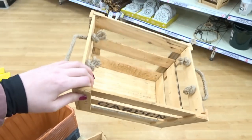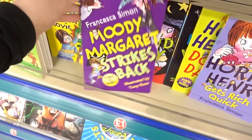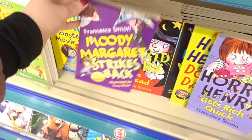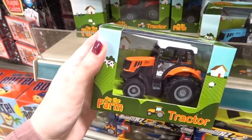These little wooden crates are nice because you can paint them and then turn them into hampers. They have Horrid Henry books and quite a few to choose from. They've also got these really cute little toy tractors, which are perfect for little kids, and they have different colours.